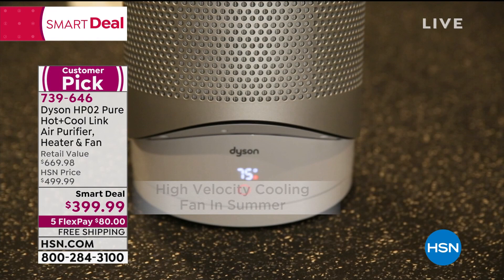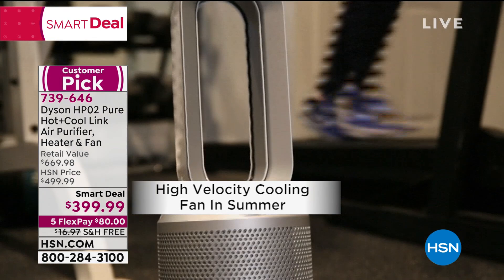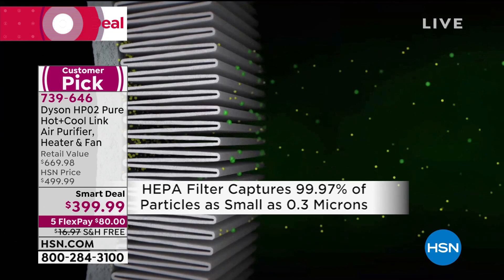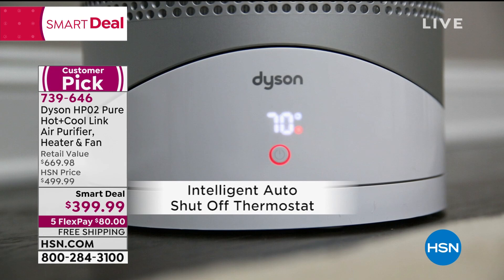It does all of those things. It heats, it cools, and it's an air purifier with true HEPA filtration. You have jet focus and air diffusion. It's completely bladeless, so it's easy to clean. It's a super sleek design with auto features to monitor the air and kick on and off as needed. A remote control is included.